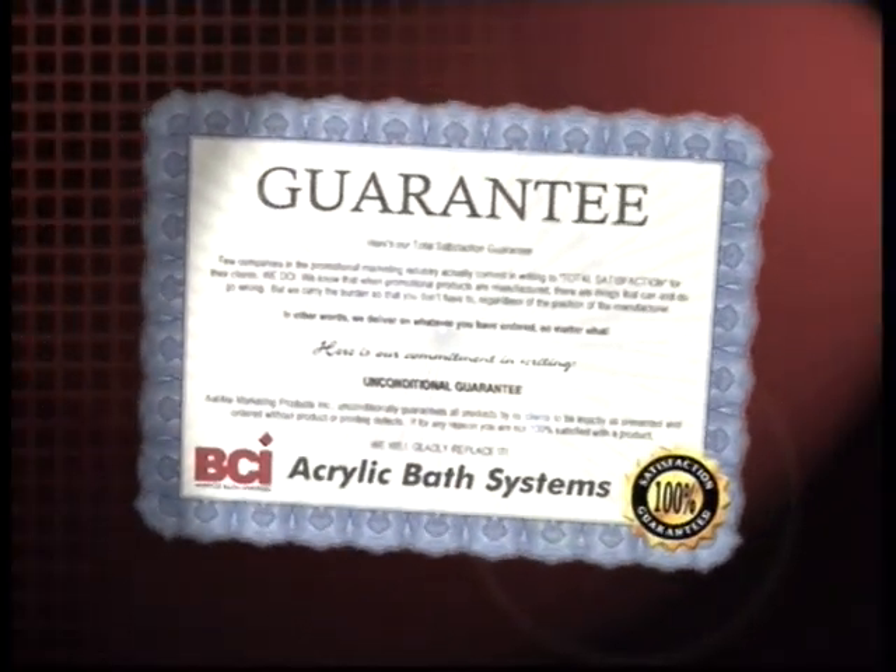Just to make sure you know we mean what we say, each tub and shower system we install comes with a written guarantee. A pledge like that ultimately means money in your pocket — there's no more costly upkeep. Your new bathroom is there for you to enjoy forever.